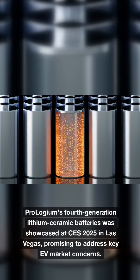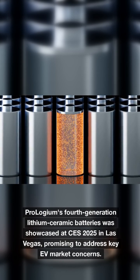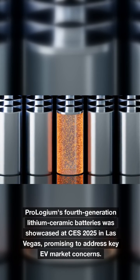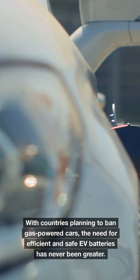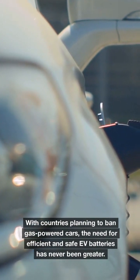Prologium's fourth-generation lithium ceramic batteries were showcased at CES 2025 in Las Vegas, promising to address key EV market concerns. With countries planning to ban gas-powered cars, the need for efficient and safe EV batteries has never been greater.